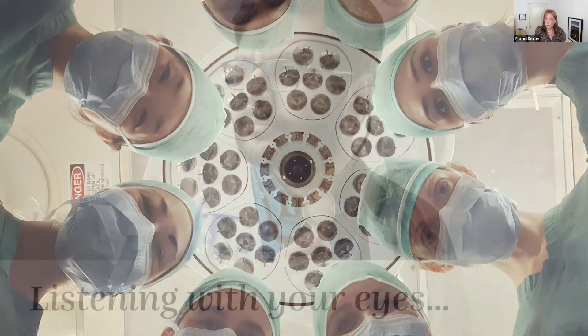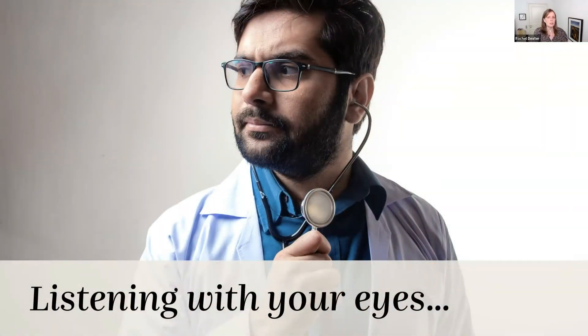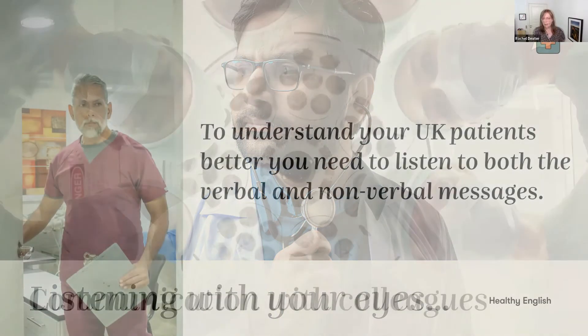In the UK it's important to listen with your eyes — and what I mean by that is to listen to what someone's non-verbal communication is telling you. I want to move on now to communication with colleagues.